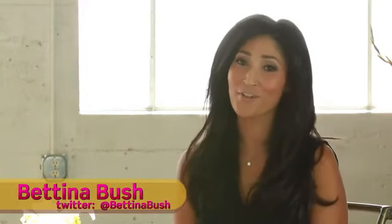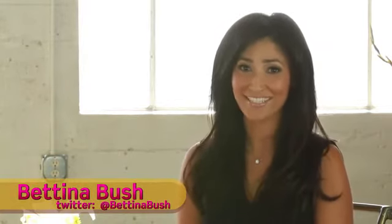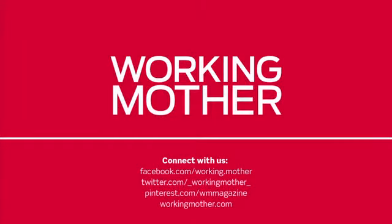Great tips from Jennifer Conrad. Thanks for joining us at the Motherhood Corner. And remember, there's no way to be a perfect mom, but there are a million ways to be a good one. See you next time. Join the conversation on Facebook, Twitter, or Pinterest.